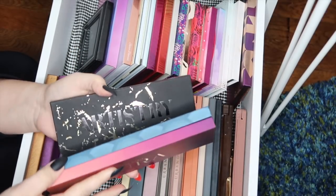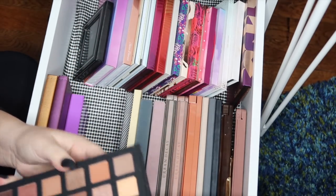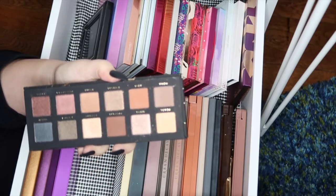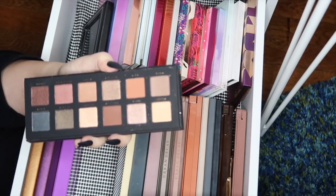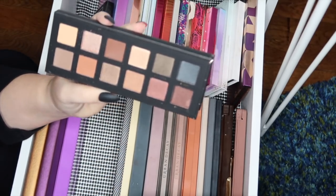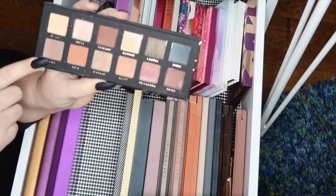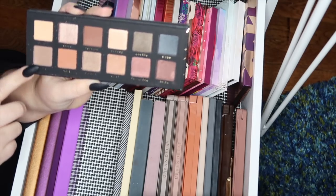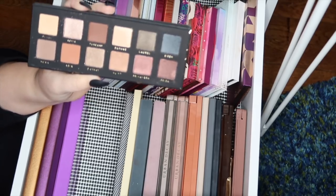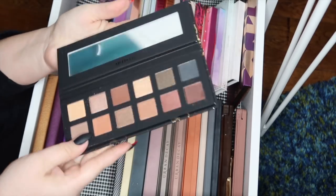Next I have more palettes from Bad Habit. The Artistry palette is supposed to be a dupe for the Master Palette by Mario from Anastasia Beverly Hills. I haven't actually used it yet but the shades are gorgeous and I love the color combinations. I also want to follow along with tutorials from that palette — I know LS is currently panning her Mario palette and doing looks leading up to finishing it, and I really want to follow along, which is another reason I'm holding on to this one.